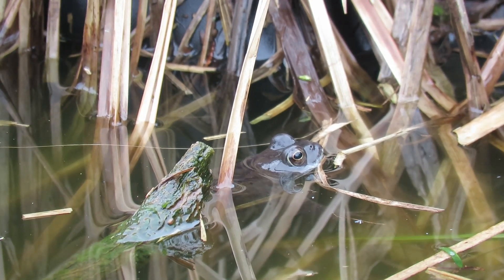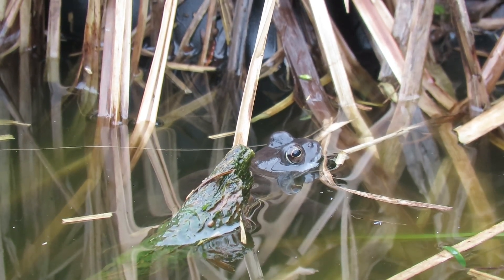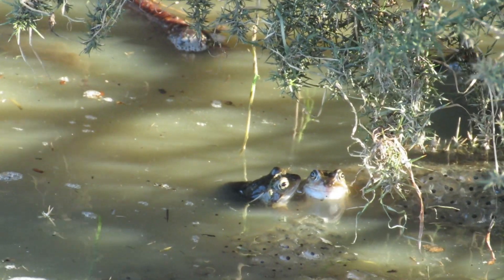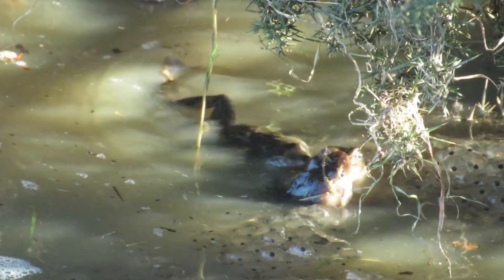During the winter, the females and most males hibernate on land, but as they can breathe through their skin, some males hibernate in the mud at the bottom of ponds. In the early spring, as the weather begins to warm, all of the common frogs in an area migrate to pools of fresh water to spawn.